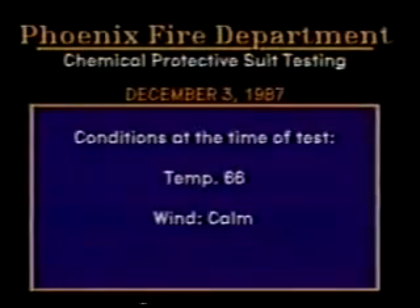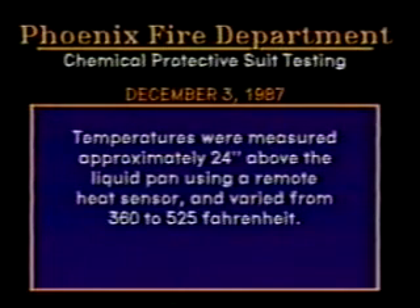The following conditions existed at the time of the test. The temperature was 66 degrees and the wind was calm. Temperatures were measured approximately 24 inches above the liquid pan using a remote heat sensor and varied from 360 to 525 degrees Fahrenheit. You will now observe the tests, which have been numbered 1 through 5.